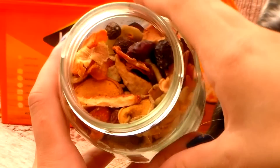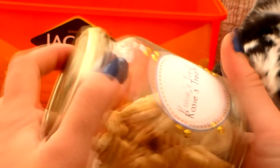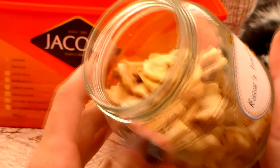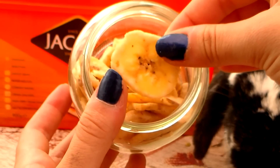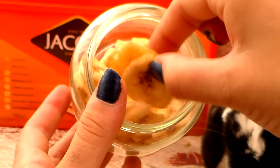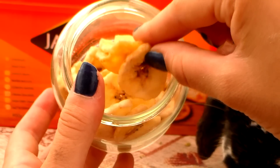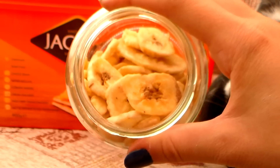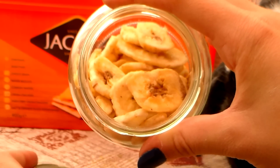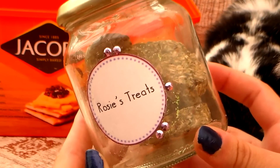The second jar contains more sugary sorts of treats - in here there are some dried banana chips. Very sugary treats, not very healthy at all, but Rosie really loves them. So I give these about once a month, maybe even less to be quite honest. I don't come to this box very much at all.